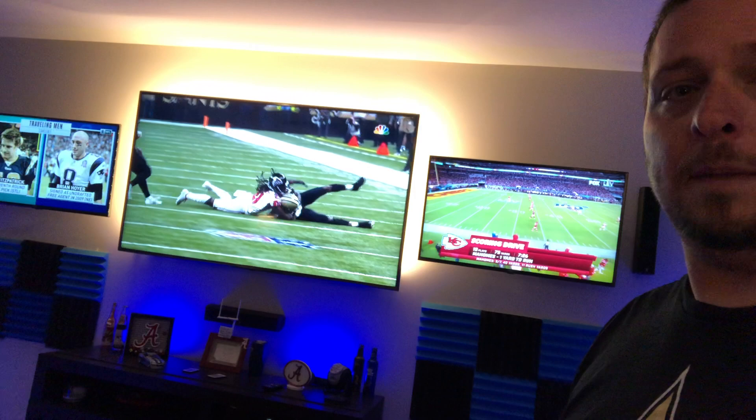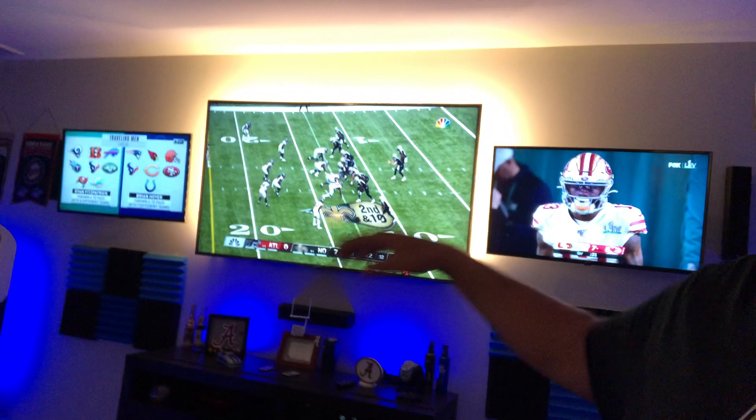I've already got buddies coming over wanting to watch three or four games, make a weekend of it — college football, Pac-12 on one side, SEC on another, just being here watching all the games and enjoying it, having a good time, grilling out on the pit boss.